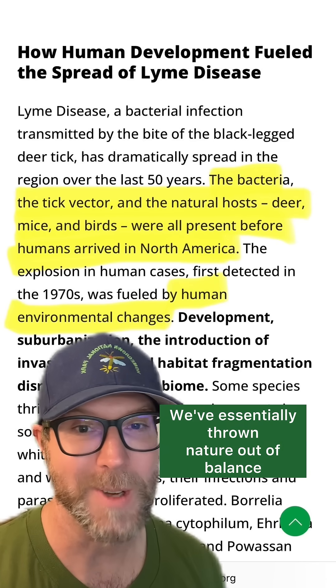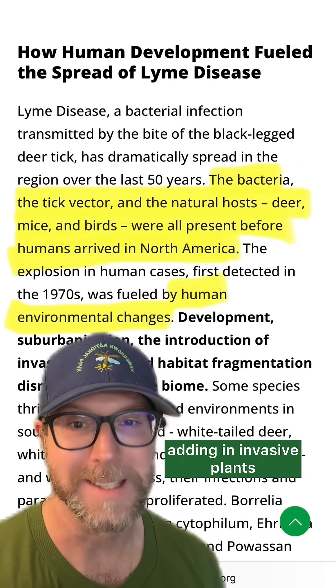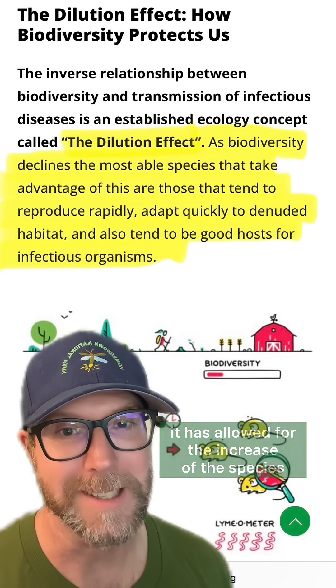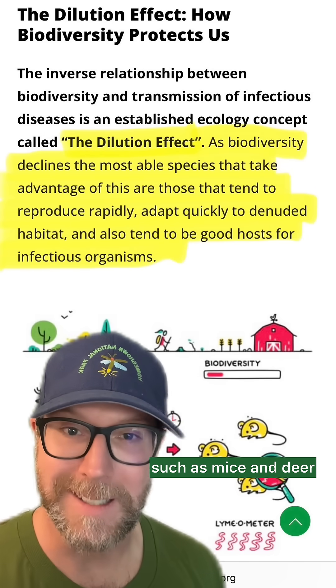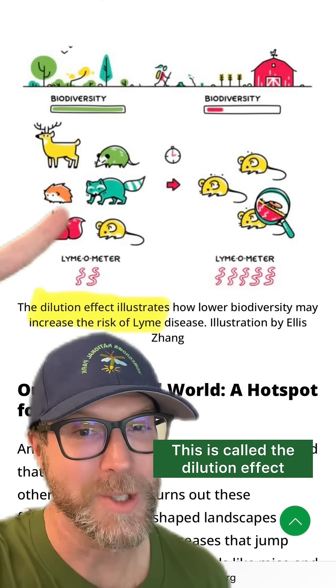We've essentially thrown nature out of balance by all of our development, adding in invasive plants and removing a lot of the natives. So as our biodiversity has decreased, it has allowed for the increase of the species that adapt quickly, such as mice and deer, and along with them, ticks. This is called the dilution effect.